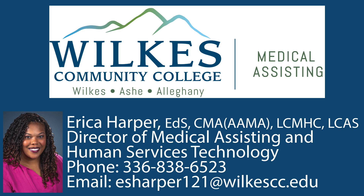We would love to welcome you to our WCC Medical Assisting Family.